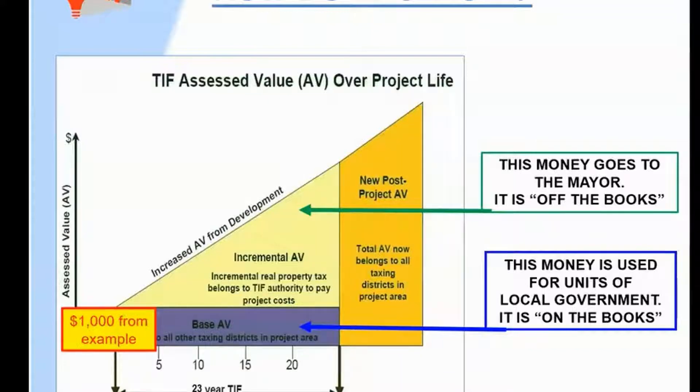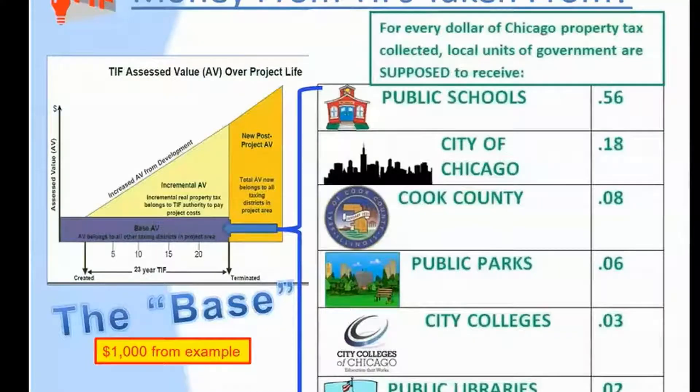In this case, obviously, Mayor Lightfoot. But whoever your local mayor is, that is the person that's controlling that piggy bank. Just to remind us how it works here,